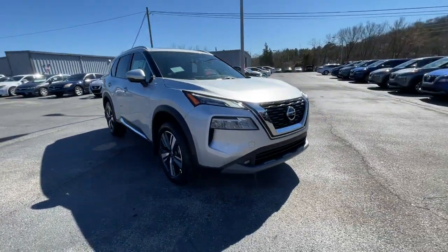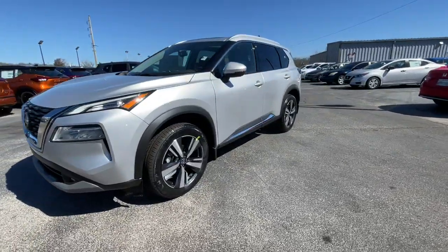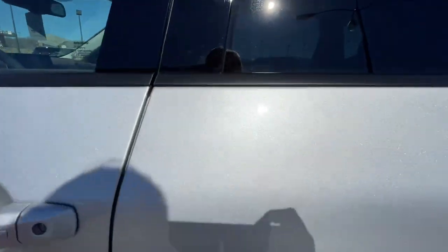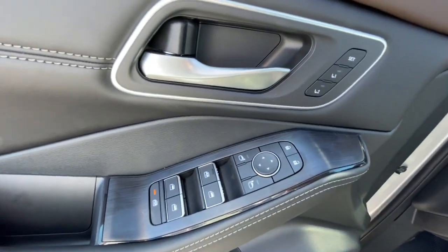These are just some of the great options this vehicle comes with: panoramic roof, keyless entry, sun/moonroof, backup camera, satellite radio, power passenger seat, fog lamps, power liftgate, keyless start, heated mirrors.